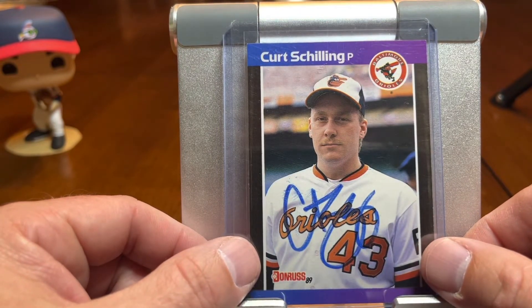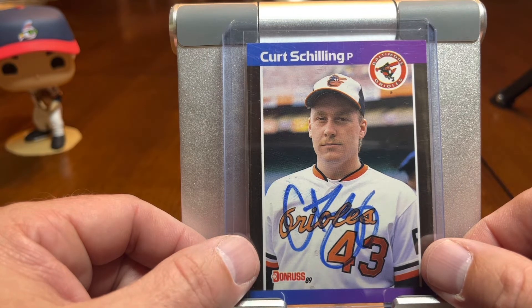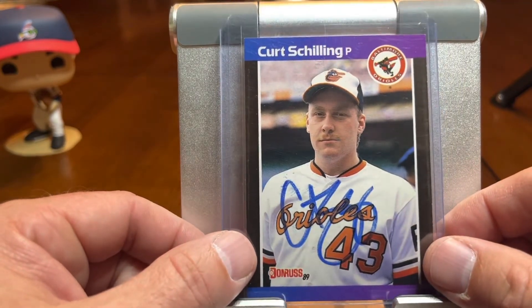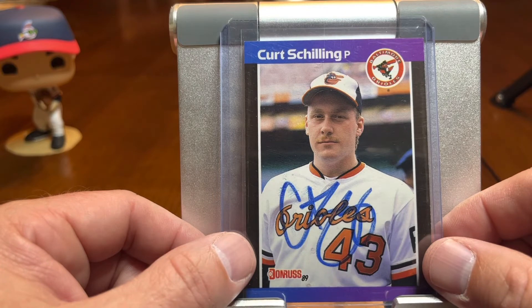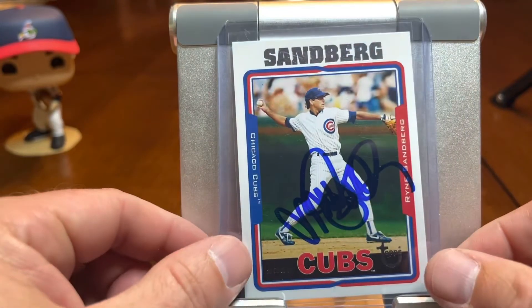And back kind of on the cringeworthy section — this is Curt Schilling. This is what I think is considered his rookie card, 1989 Donruss. Obviously briefly a member of the Baltimore Orioles, but he also played for the Phillies. So this is actually the only Schilling autograph I've got. He's got a private signing coming up, and I may get some stuff sent over to him. I need to get his 1998 Topps Minted in Cooperstown card done. But definitely a good pitcher — pretty controversial, maybe more so for his personal views. But he was definitely a heck of a pitcher, one of the greatest Phillies of all time.